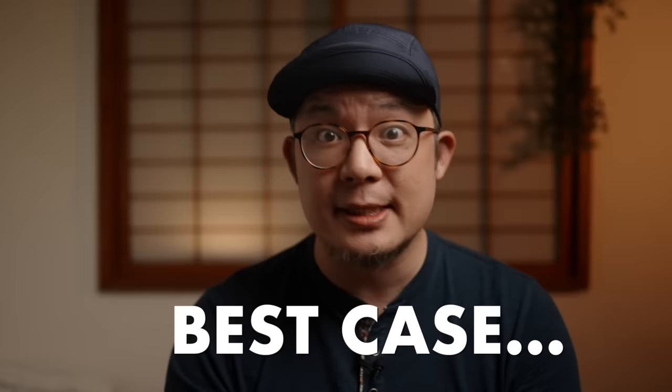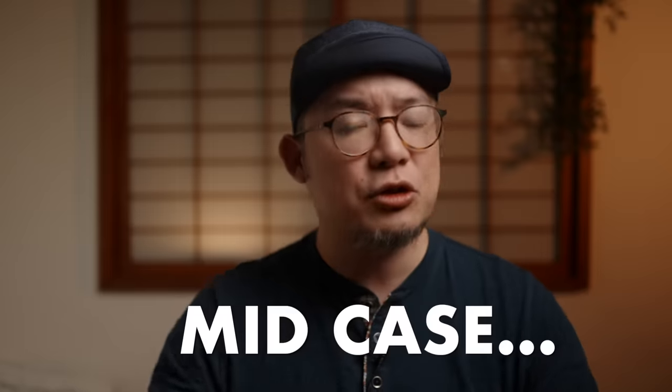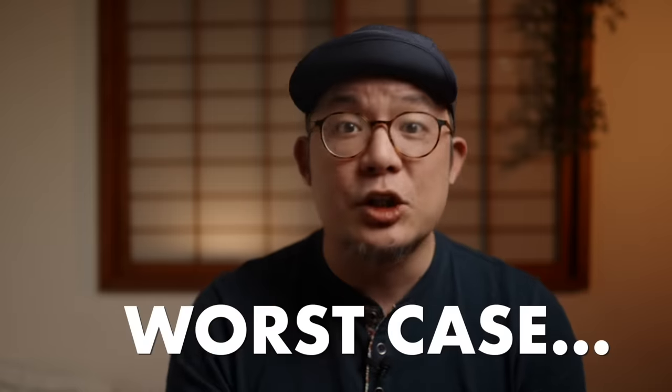So let's recap: best case, there are tremendously affordable laundry services like in Jakarta. Mid-case, you use a laundromat. Worst case, you hand wash yourself. But I hope this has shown you just how easy even the worst-case scenario is, and equally how easy it is to pack way less than you think you need.